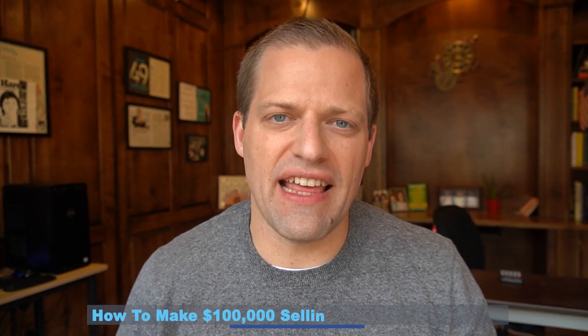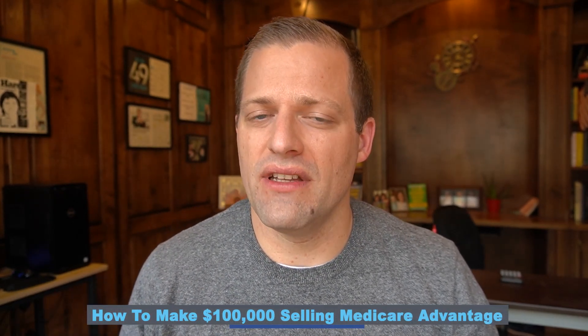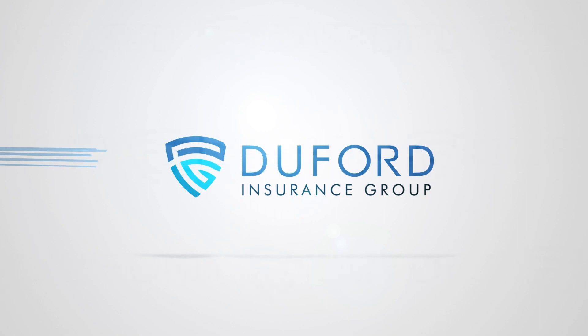In this video, I'm going to explain how my agents and my agency are able to create a $100,000 income and a residual passive income on top of that from selling Medicare Advantage. My name is David Duford, owner of DeFord Insurance Group, where I train and recruit agents nationally to sell things like final expense and Medicare, both over the phone and face-to-face.